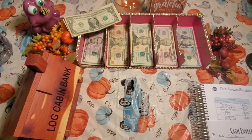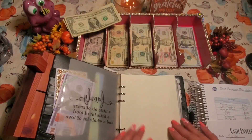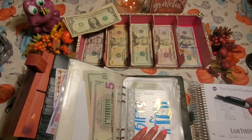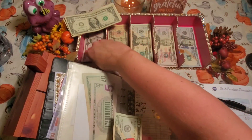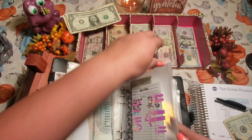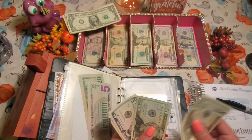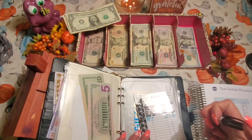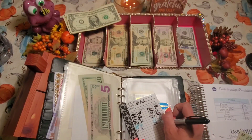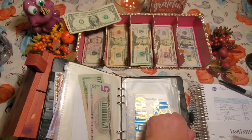Next is my big Coach binder. The first envelope I'm stuffing is gifts, which is getting $26 — that's a $25 and a $1. I have quite a few birthdays coming up in the fall and a lot around Christmas, so I need to beef this envelope up. With the $20 already in there: 20, 45, 46 — so gifts now has $46 total.